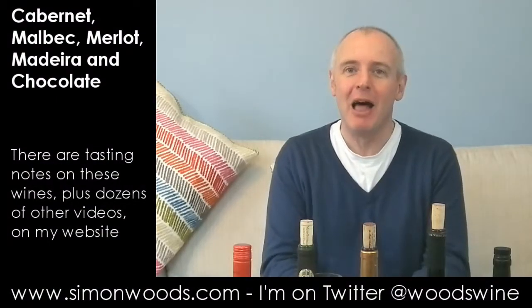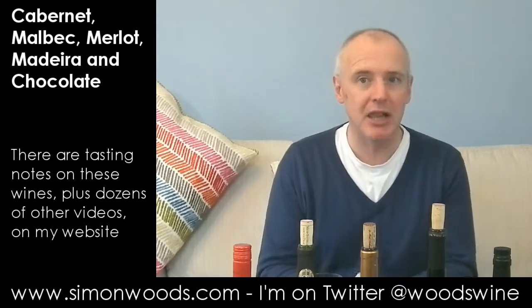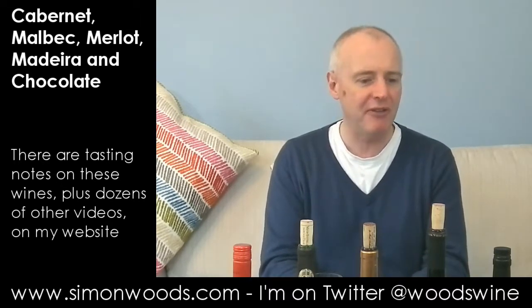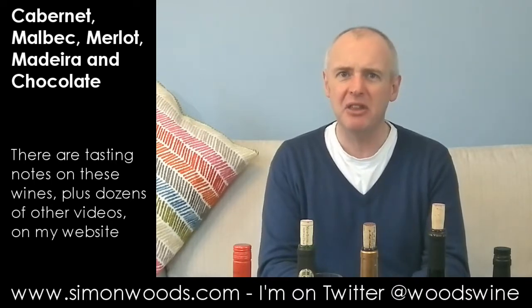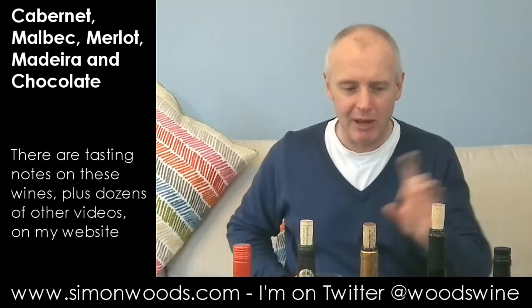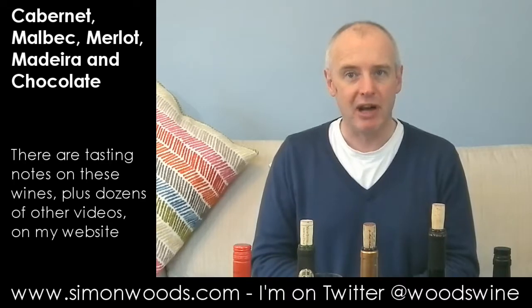Hi there, Simon from SimonWoods.com. I've got five wines in front of me. Four of them are made with grapes that originated in South West France, Bordeaux in particular, and then the fifth one has really nothing much to do with the previous quartet — or so it would seem. We'll get on to that when we come to wine number four, but I'm going to start on wine number one, because that's the type of guy I am.